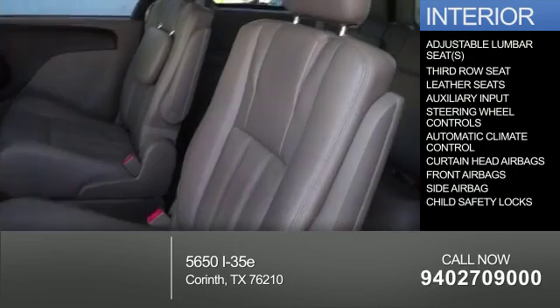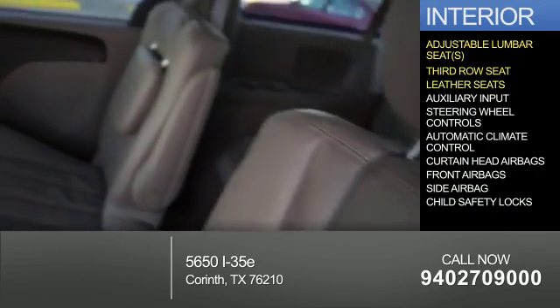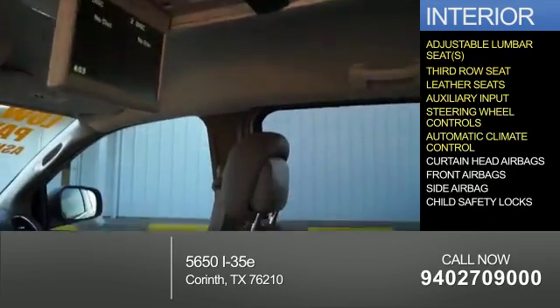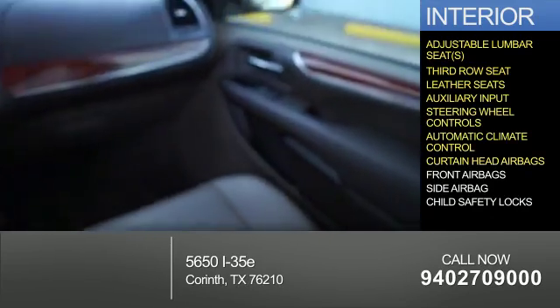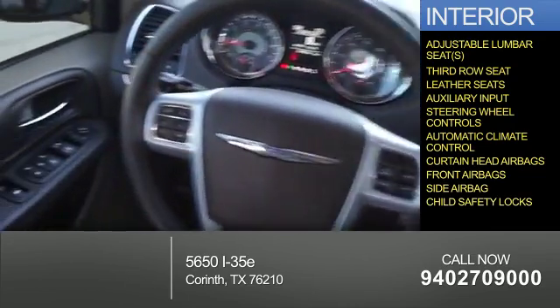Inside you'll find adjustable lumbar seats, third row seat, leather seats, an auxiliary input, steering wheel controls, automatic climate control, curtain head airbags, front airbags, side airbags, and child safety locks.